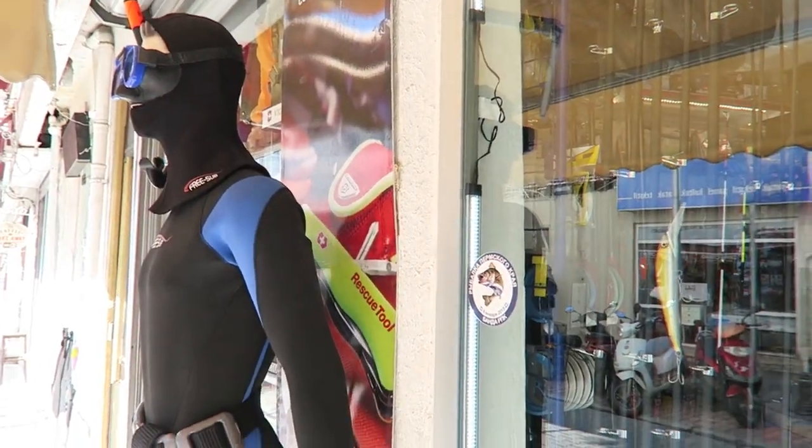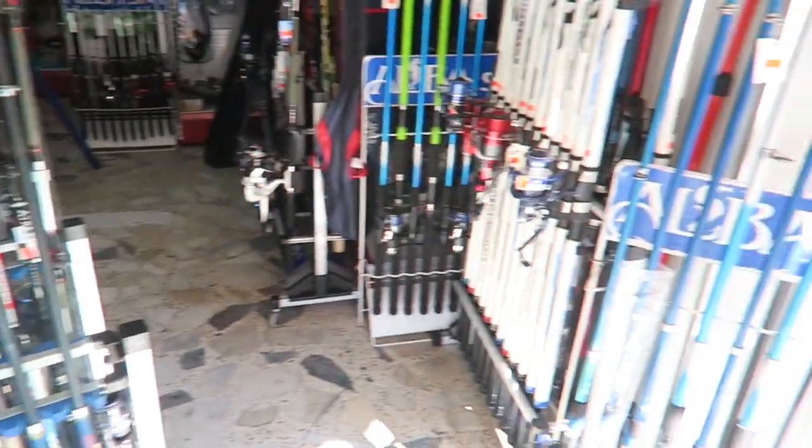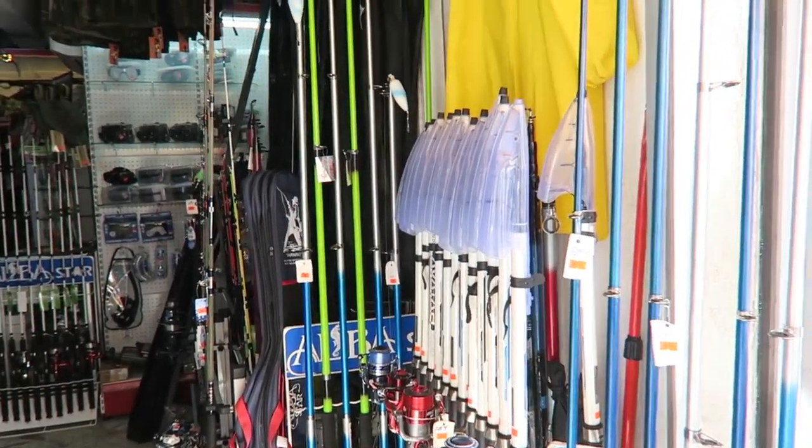We just had a really lovely breakfast and now we're going to look around the center for a little while. We just came to a fishing shop — my husband loves fishing, so that's what we are doing right now.